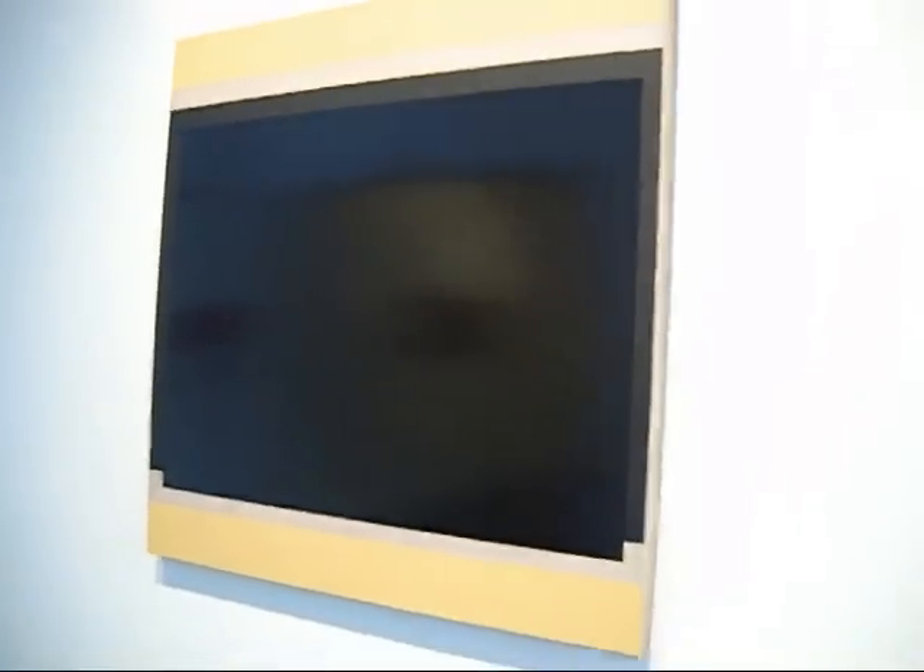This piece is called Fall, from 1992. I'm going to take this one from an angle because I actually catch my own reflection in it. This is called Slow Match. This is 2005. This is oil on wood.